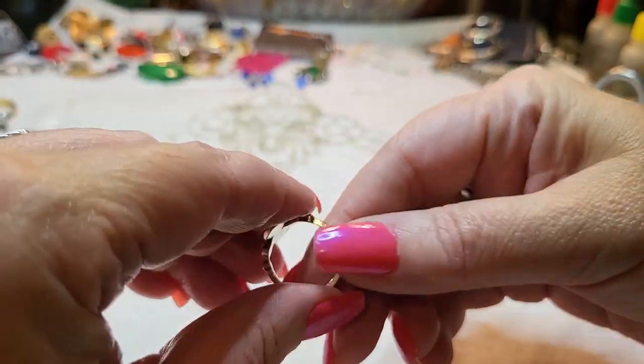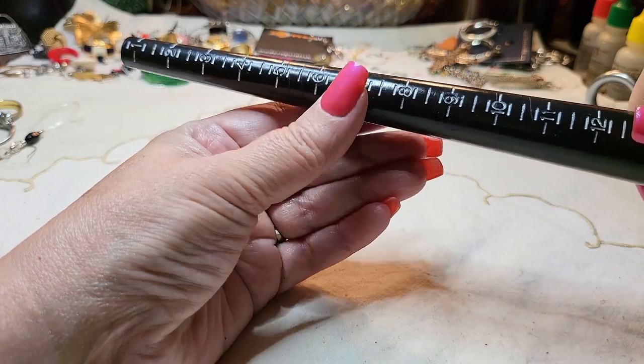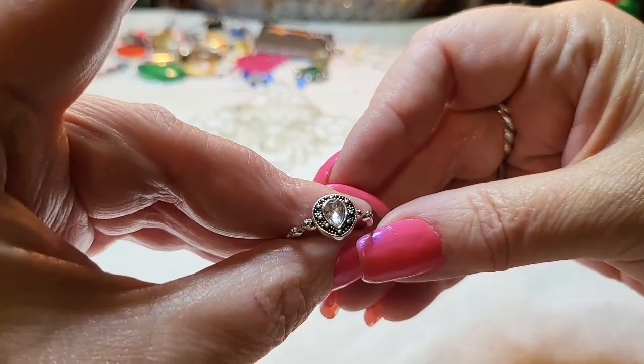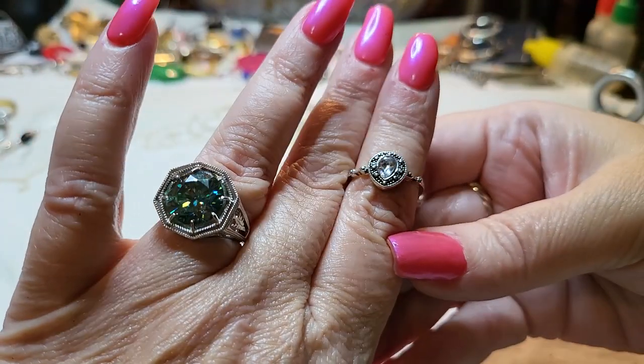We have another ring — real metal, size six and a half, with a little rhinestone in there. That one's cute.